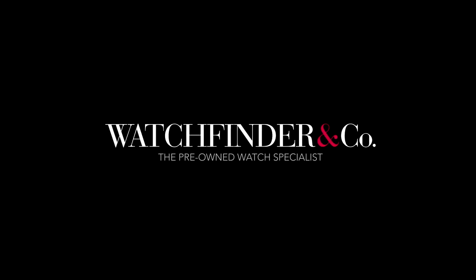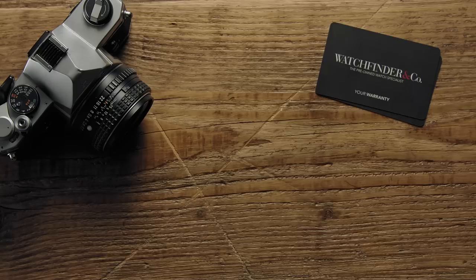Discover more exceptional watches at watchfinder.co.uk. If you enjoyed this video, please like and subscribe. If there are any other watches you'd like to see reviewed, please let us know in the comments below. See you next time.